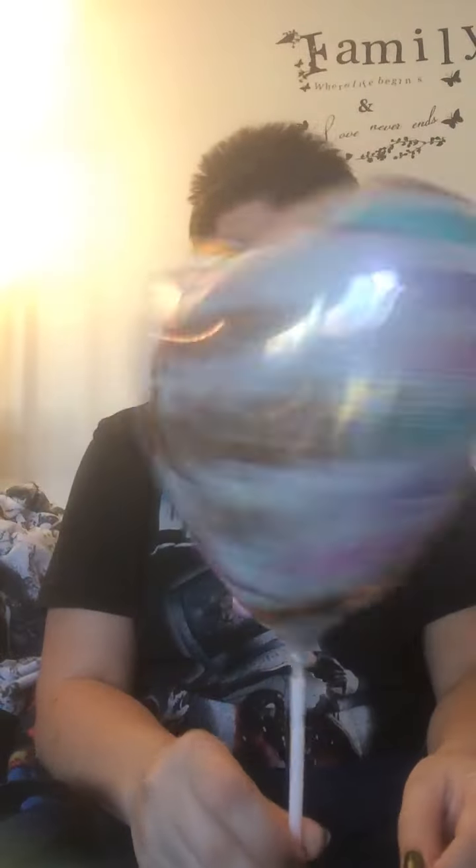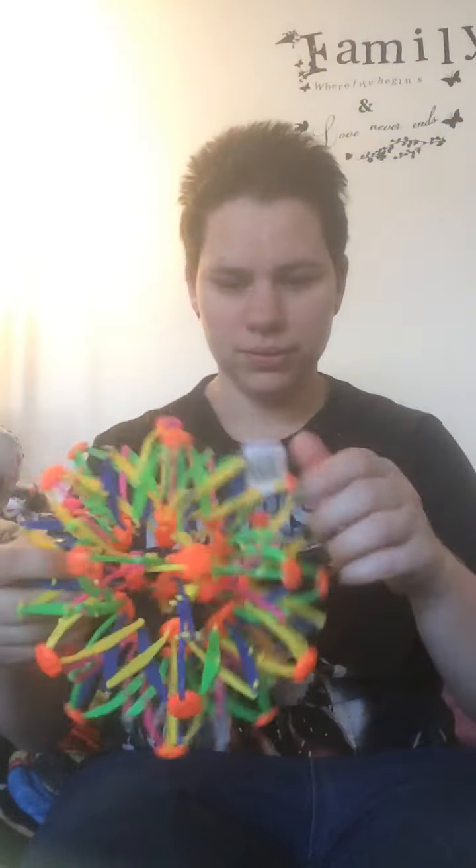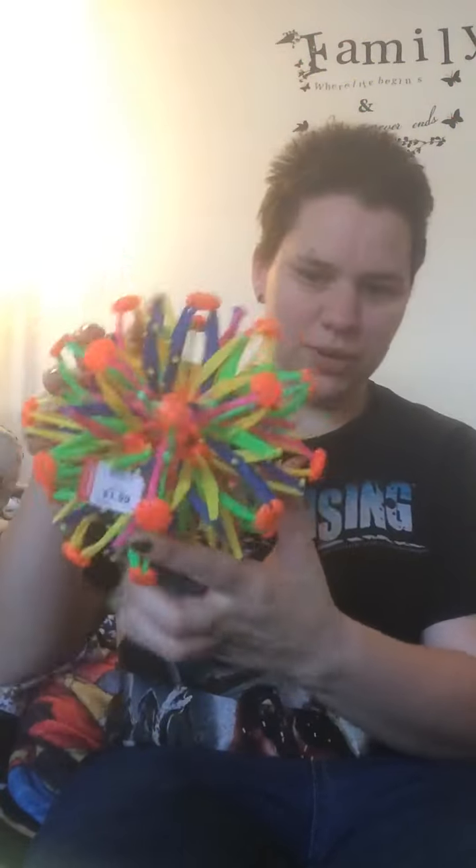First, we're going to start with this bag. This is my son's bag — these are the things he got. He got a Mother's Day balloon because he loves balloons. He got this ball thing from Goodwill, it was $1.99 — he spent his birthday money on this. He also got this mask at the Dollar Tree.